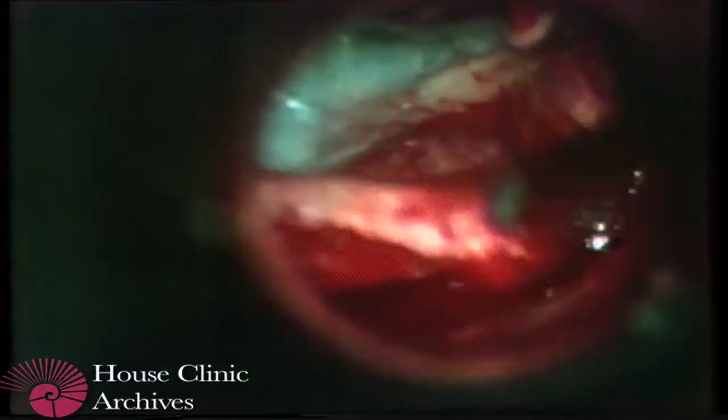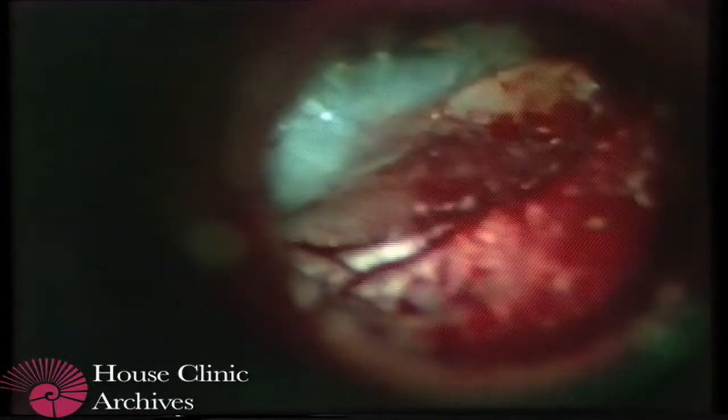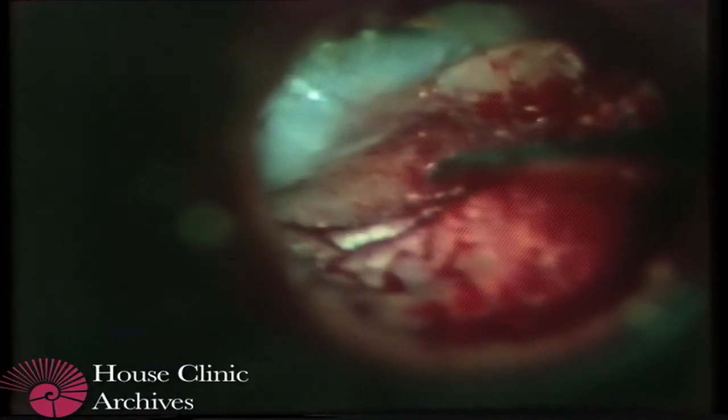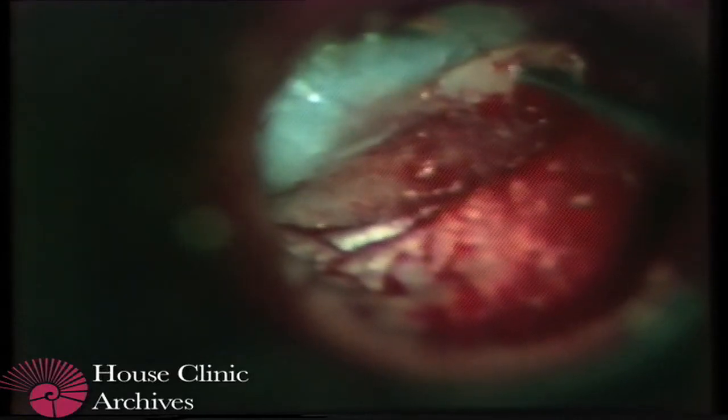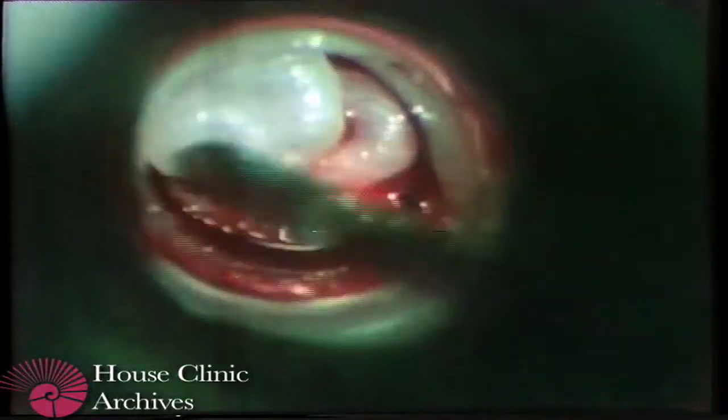Now we're ready to place the skin flap back into its normal position. I always like to take a little suction tip and kind of suck the air out of the middle ear to collapse that eardrum. Right there is the area of the malleus head now over the stapes, and we put a little gel foam in and just put a little added pressure right over that to get firm fixation and attachment between the eardrum undersurface and that malleus head. We fill up the ear canal with gel foam, leave it in for a week or so.